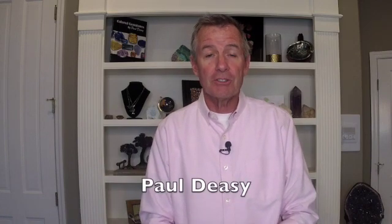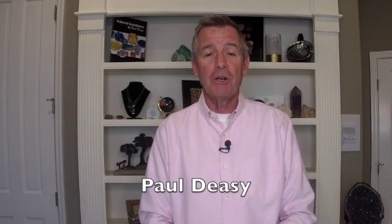Hello everybody, welcome back into the Color Gemstone Academy. My name is Paul DC, your instructor, and this is my YouTube channel, Paul DC Gemstones.